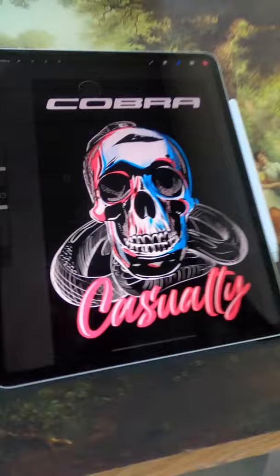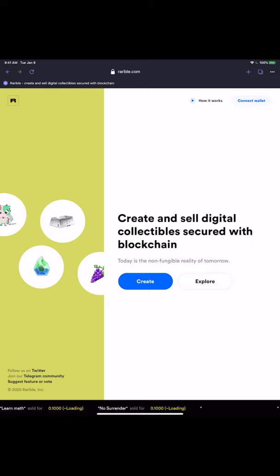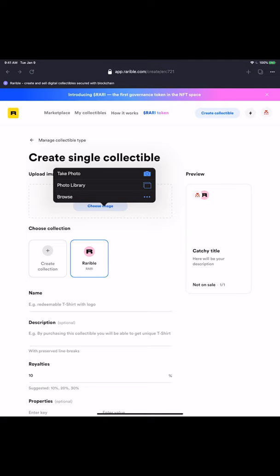After my design is completed, using the Opera browser I'm going to create a wallet. This is a way for me to hold funds that I can use to upload my image. For me to upload, I have to have ETH.